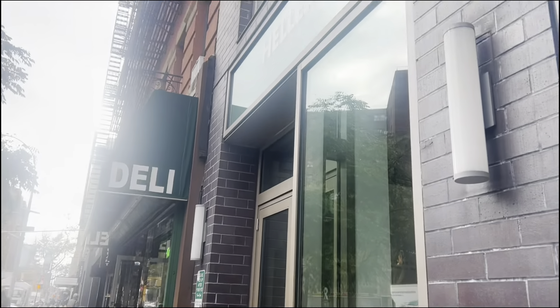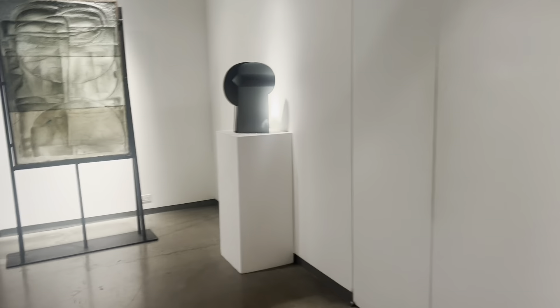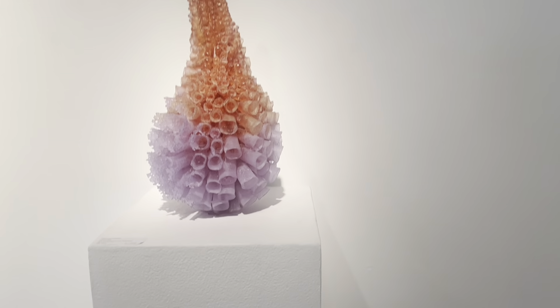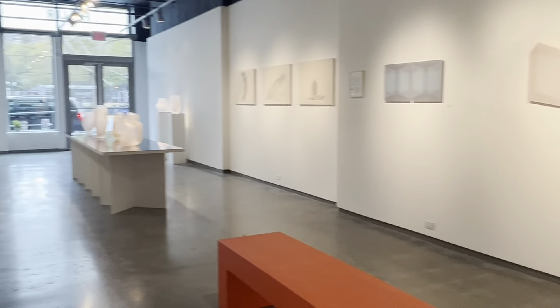My first stop was Heller Gallery. The artists on view are Gnome Dover and Michelle Cederbaum — they are Israeli-Swedish designers. Most of the art on view was glass. They question the traditional boundaries between design, craft, and production. Overall, everything was super intricate and really well made.